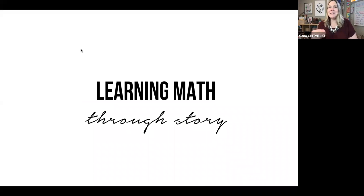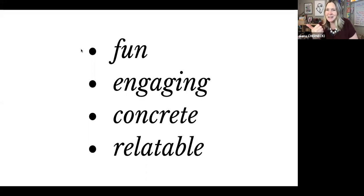One way we can do that is through the art of storytelling. Storytelling brings things to a whole other imaginative level — story is fun and it's an engaging way to really captivate our kids' interests. Storytelling can be very concrete, especially when we start acting it out, and stories are relatable. We want to relate real-world experiences to our children's world. Those are four really important reasons to include storytelling as part of your child's math learning.